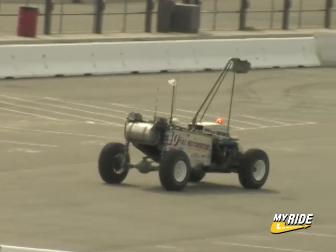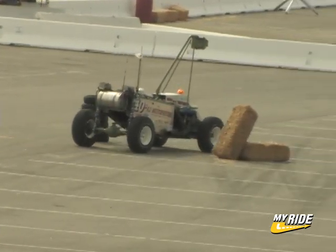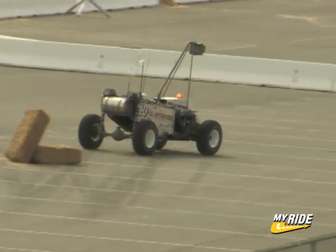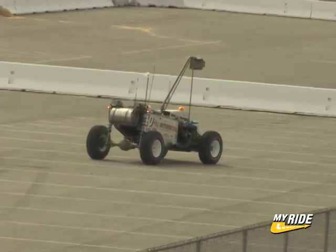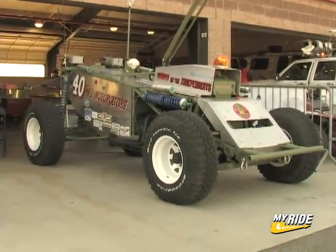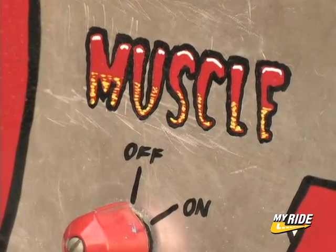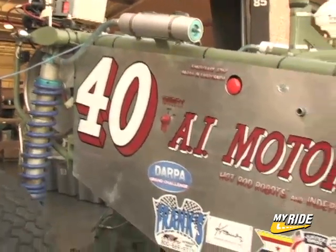We're gearheads, dude. We'll take it apart, put it back together better than it was, and then we'll take it apart again just for the hell of it — on and on until it kicks ass. So it's about 2200 pounds right now, and it's got a Chevrolet V6 4.3 liter Vortec motor in it, about 220 horsepower. So it's pretty fast.